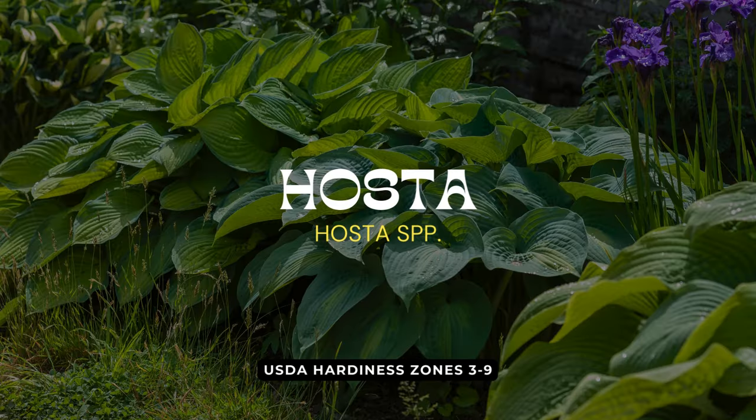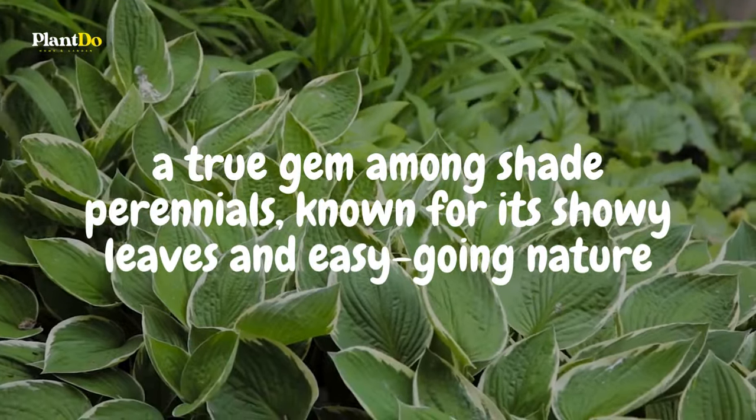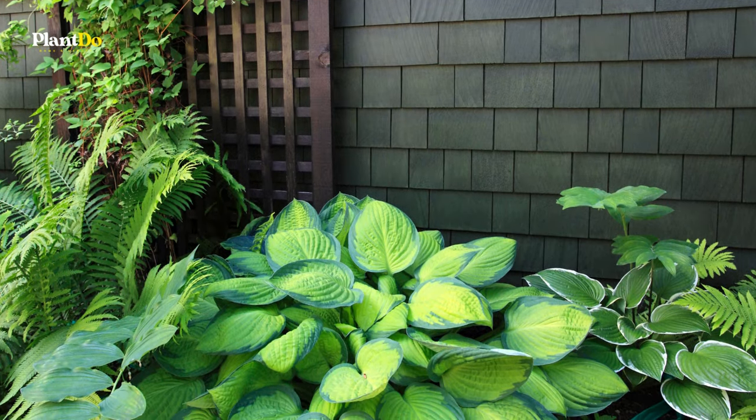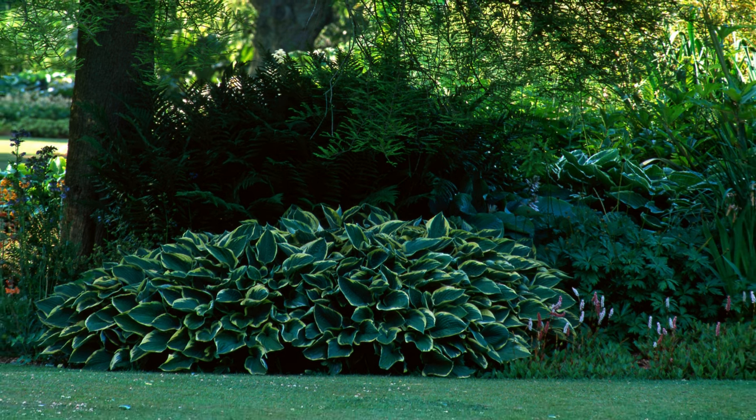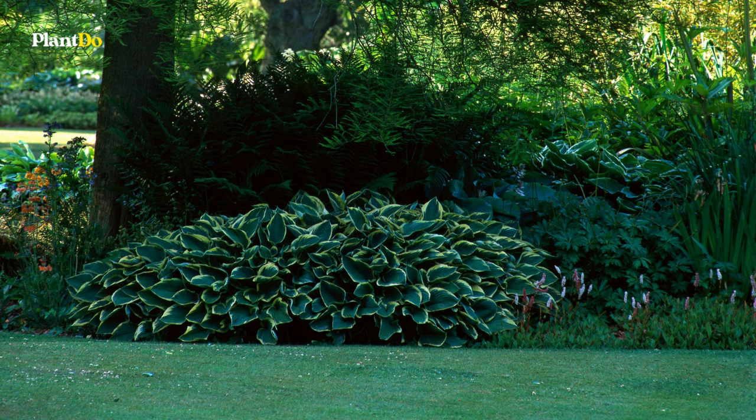First on our list is the hosta, a true gem among shade perennials, known for its showy leaves and easygoing nature. Hostas offer an incredible range of sizes and forms, from charming miniatures barely reaching a few inches in height to magnificent giants that spread across an impressive six feet.